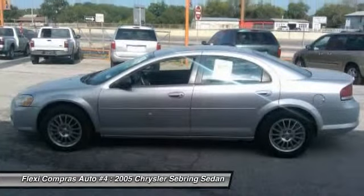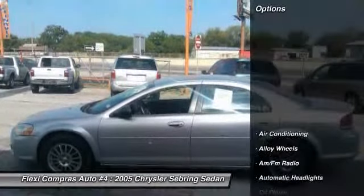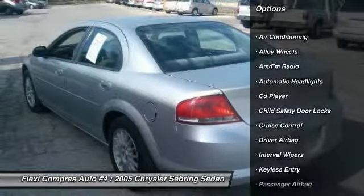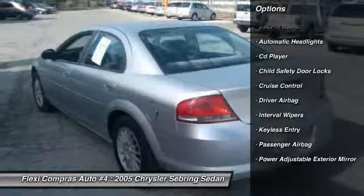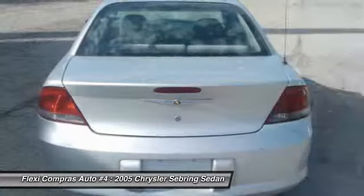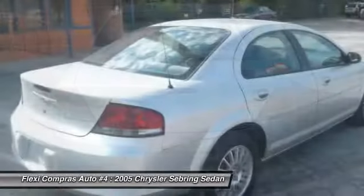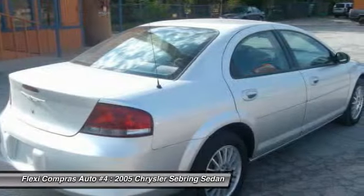Sebring makes driving fun again. Here are some of this vehicle's great options: driver airbag, alloy wheels, front air conditioning, cruise control, keyless entry, anti-theft security system, CD player, passenger airbag, power windows, power door locks.